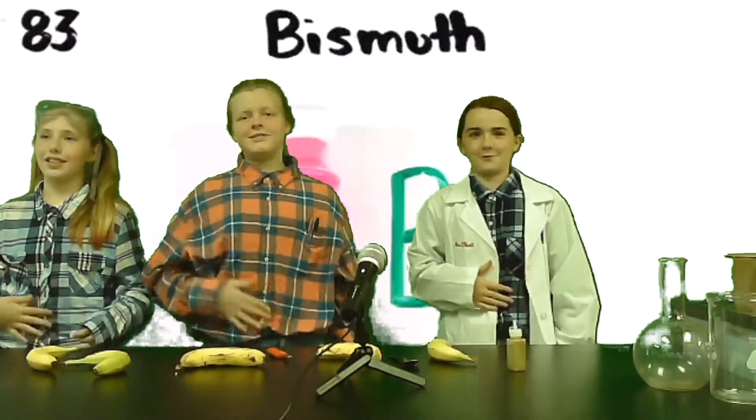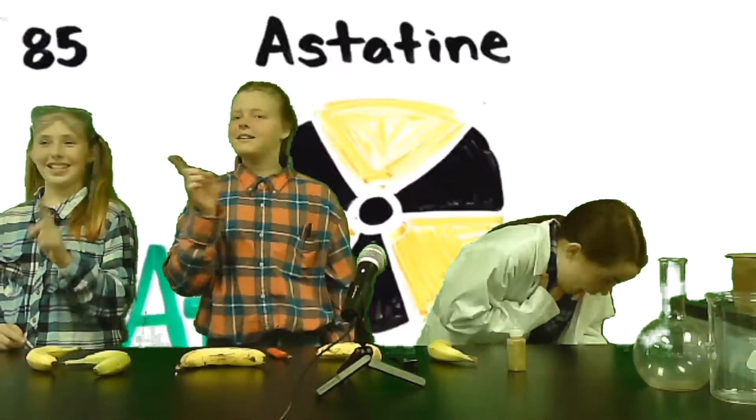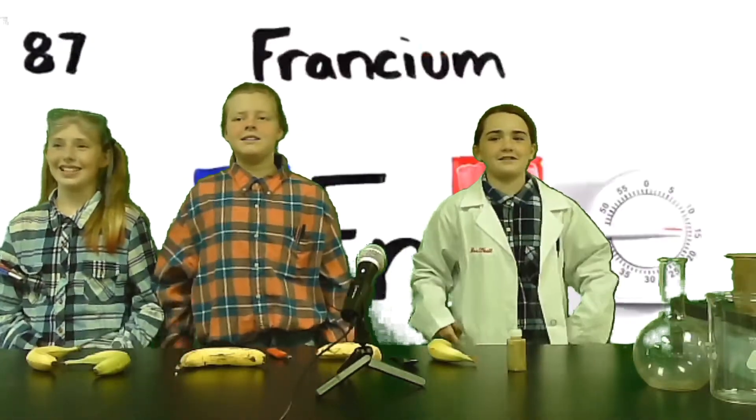Mercury to tell you when it's really cold. Thallium, then bismuth for your team, polonium, astatine would not be yummy, radon, francium will last a little time, radium, then at the 89th.